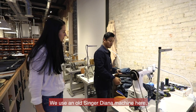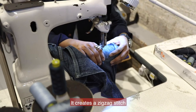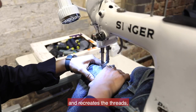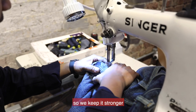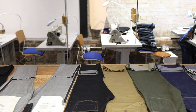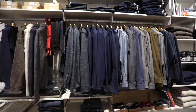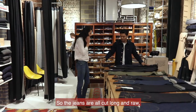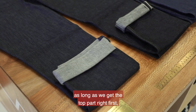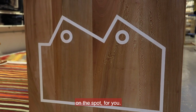We use an old Singer sewing machine here. It creates a zigzag stitch and recreates the threads, keeping things stronger so people can wear their well-loved jeans for longer. The jeans are all cut long and raw because, as long as we get the top part right first, we can hem them to the correct length on the spot for you.